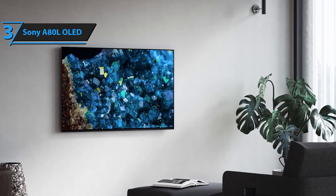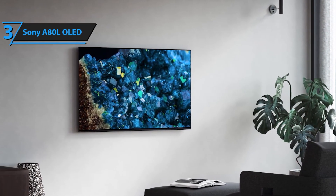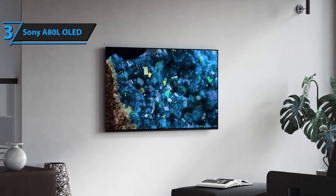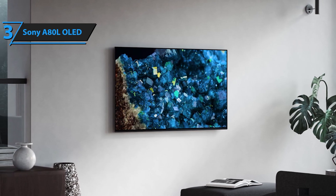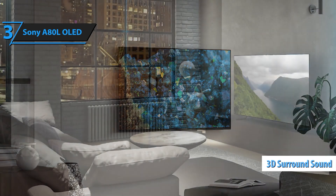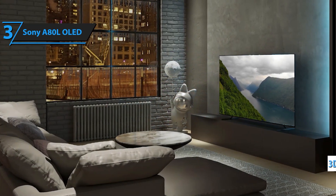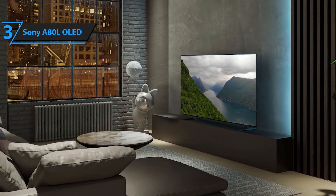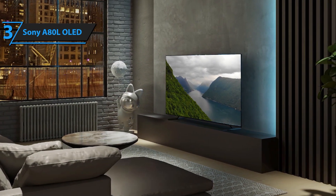Immerse yourself in cinematic content with Dolby Vision, IMAX Enhanced, and Netflix Adaptive Calibrated Mode for the most accurate picture quality as intended by the creators. With Bravia Core, you get access to high-bit rate, high-quality 4K UHD movies, including 5 credits for the latest releases and a 12-month subscription to a library of classics.